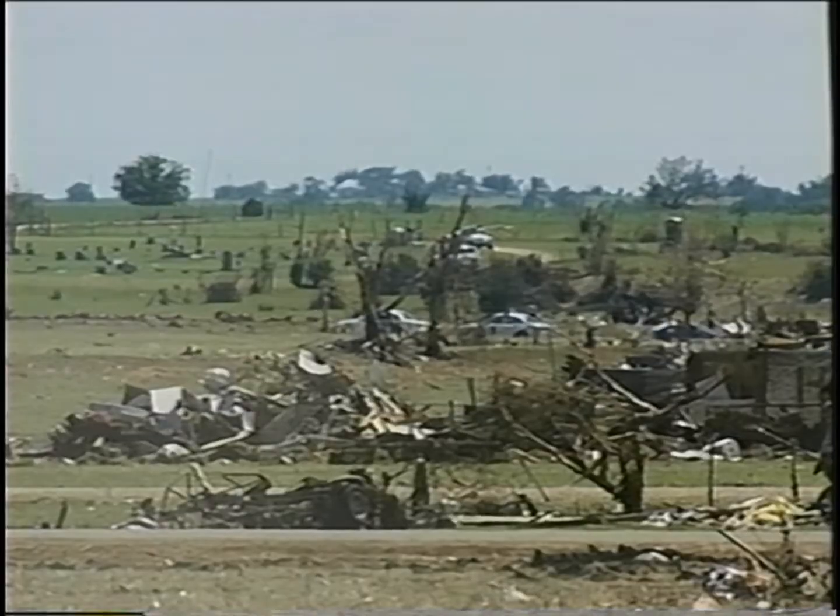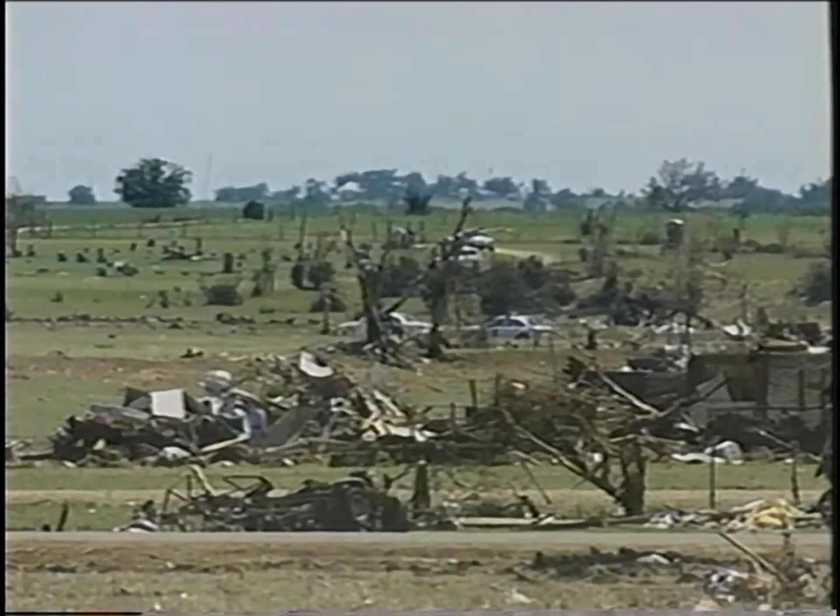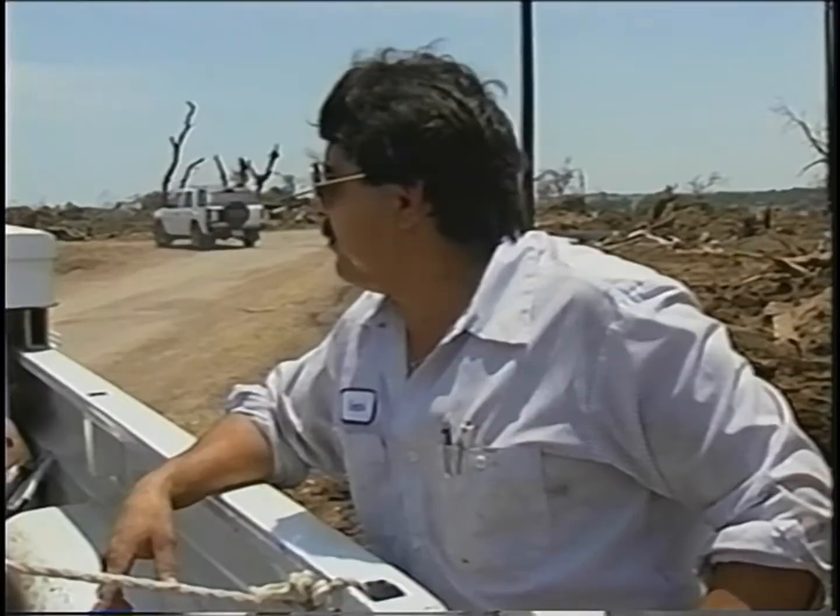There was a guy over there on top of the hill. He had cows, sheep, and goats. The tornado took the hide right off them, the leather right off them. Pretty bad.